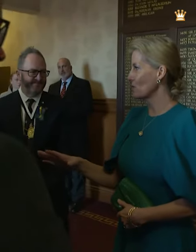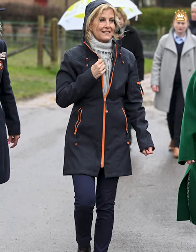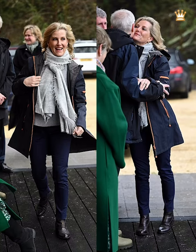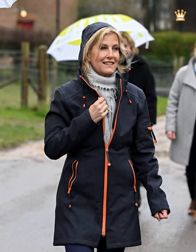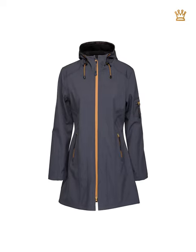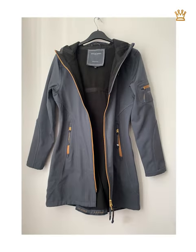On a previous occasion, the Countess of Wessex wore her Ilse Jacobson raincoat, which she wore in 2020 and even earlier. The Countess paired her navy raincoat with navy trousers and a pale grey scarf. Sophie wore a navy coat with contrasting orange detailing for a chic look, choosing it because it was both fashionable and practical, as the coat is designed to keep the wearer warm and dry in cold and wet weather.